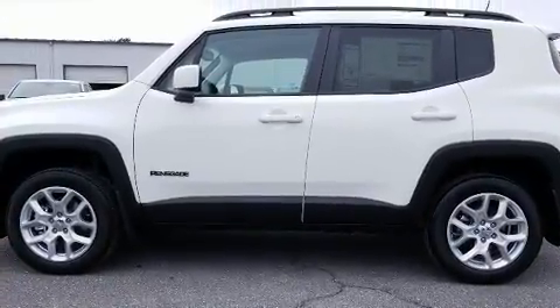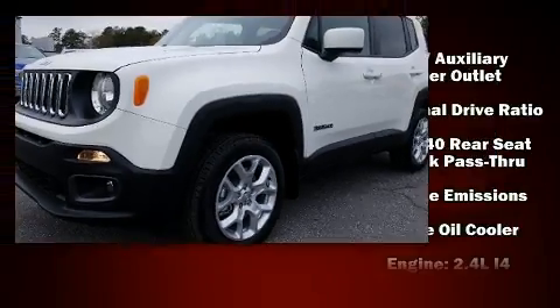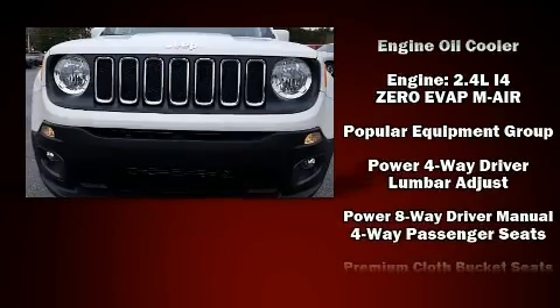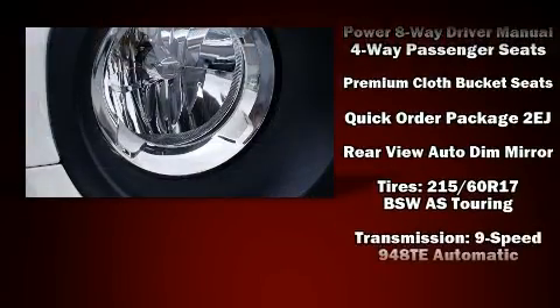Comfort and convenience were prioritized within, evidenced by amenities such as one-touch window functionality, variably intermittent wipers, power door mirrors and heated door mirrors, a roof rack, and a split-folding rear seat.